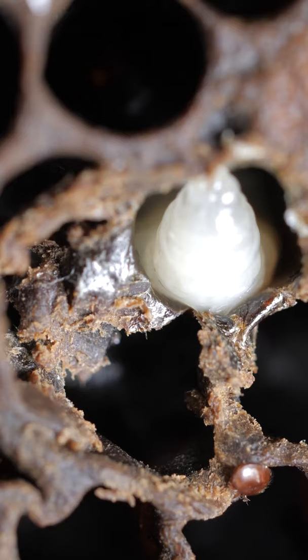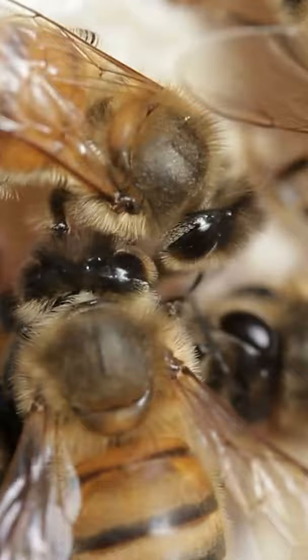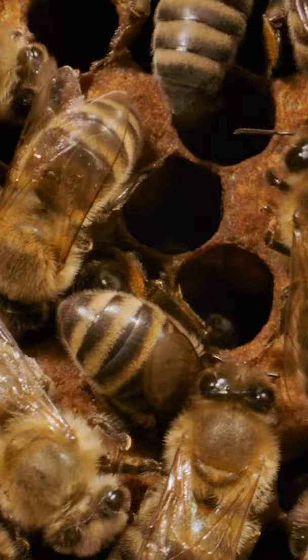It works like this. A sick brood starts to release different chemicals depending on what diseases they're dying from. Some of these chemicals are recognized by nurse bees, triggering a whole operation to remove the dying brood from the colony, minimizing the chances to spread the disease among other colony members.